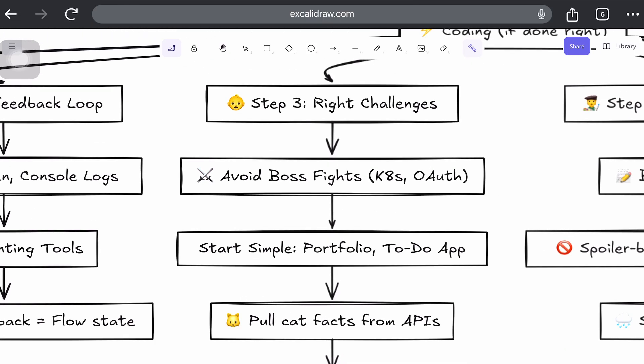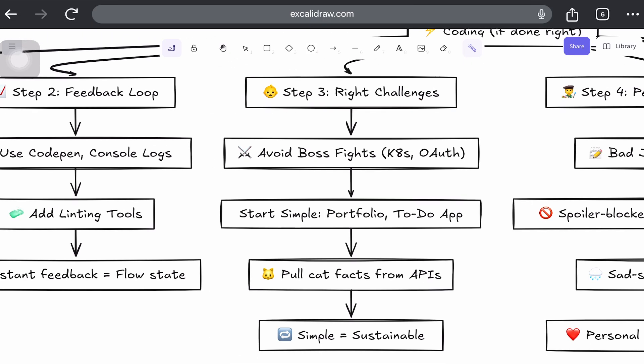Step 3: Choose the right challenges. If you want to quit coding on day 2, start with Kubernetes, React Native and OAuth flow — all complex and too much to begin with. But if you want to stay addicted, start with building a portfolio page using HTML and CSS, a to-do list or calculator using vanilla JS, or pulling cat-related facts from a public API. Simple is not equal to boring — simple is equal to sustainable.